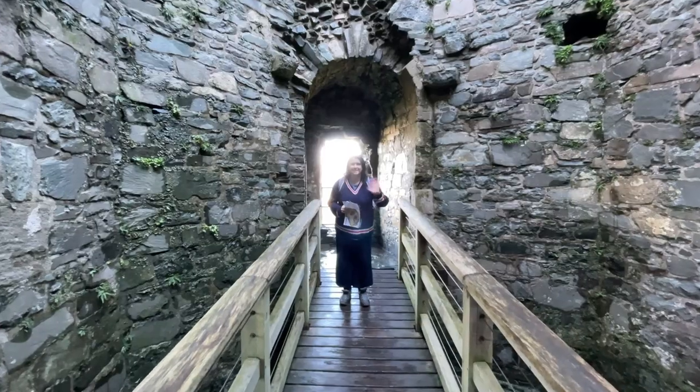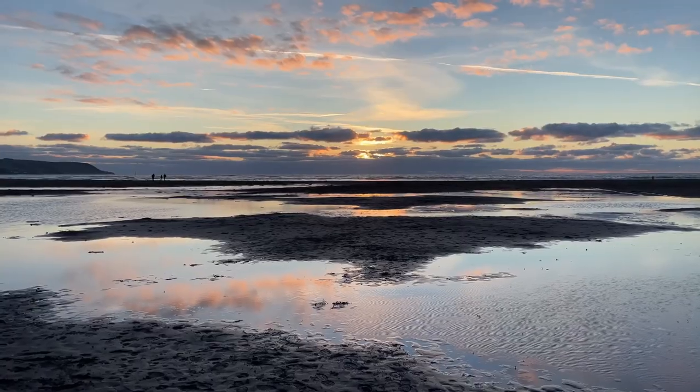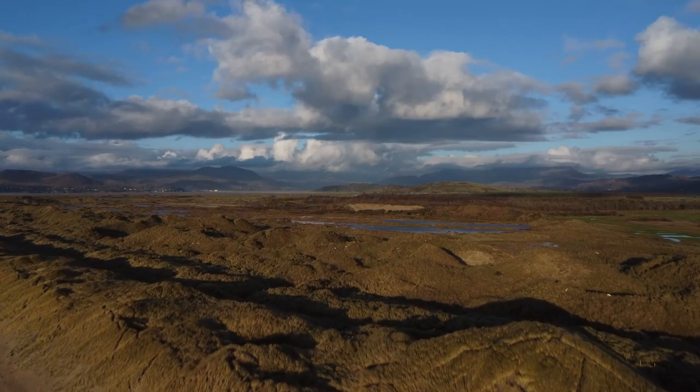In today's video, it's happy days in Harlech. We conquer the castle, get balmy on the beach and dabble with the drone. Finish that off with a scintillating sunset and it's another top day out in Wales.